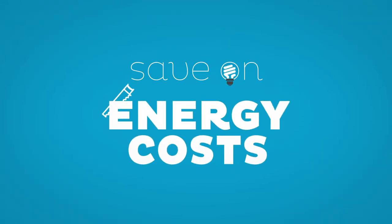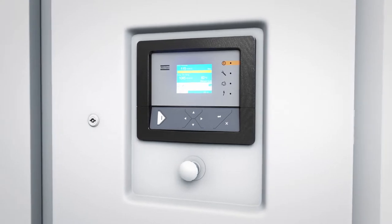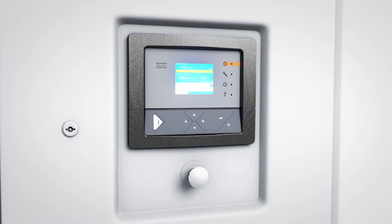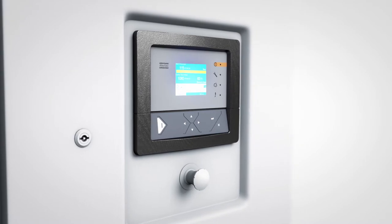It helps you save big on energy costs — 50% on average. The integrated electronic graphic controller is a state-of-the-art monitoring system. Simple, yet comprehensive. Thanks to a remote monitoring option, it can also integrate your plant management system.